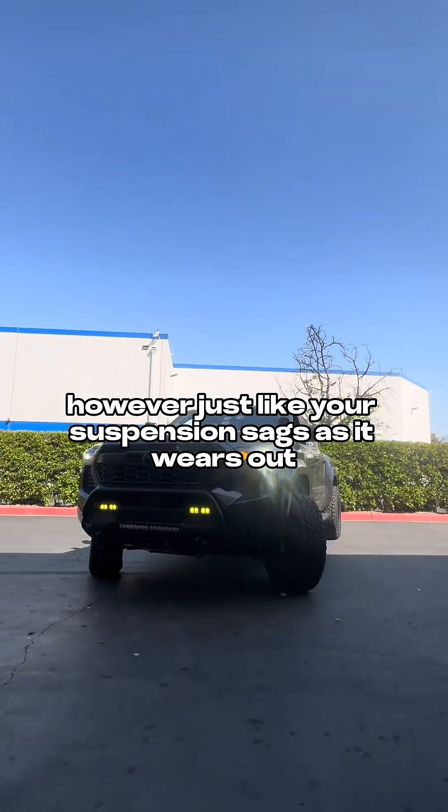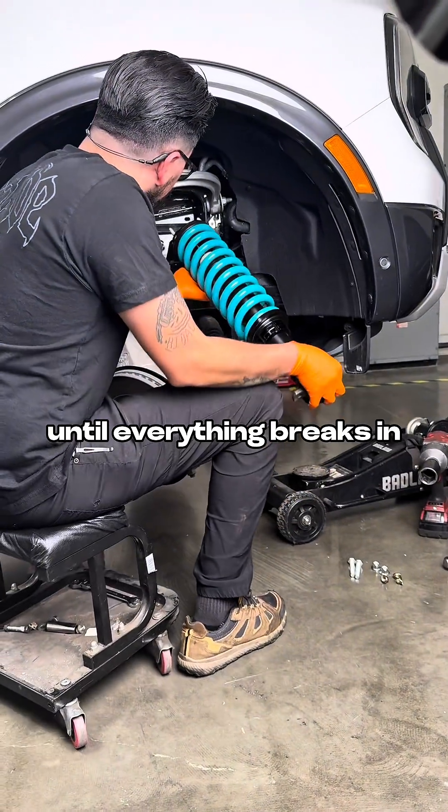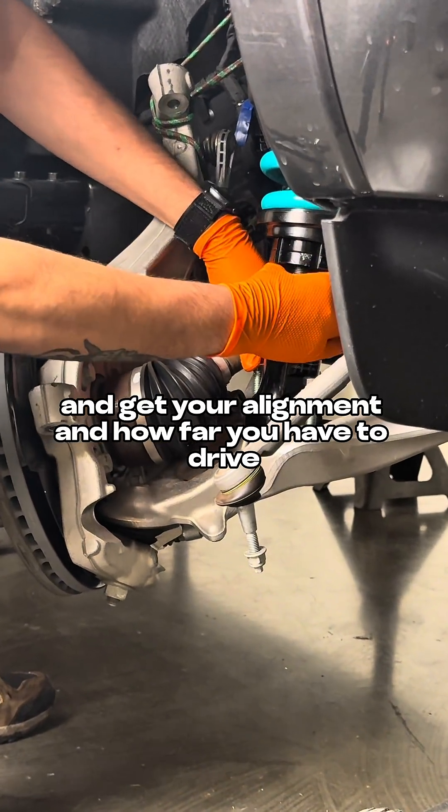However, just like your suspension sags as it wears out, it also will ride a little high until everything breaks in. So, it's important to at least do a little driving before you go and get your alignment.